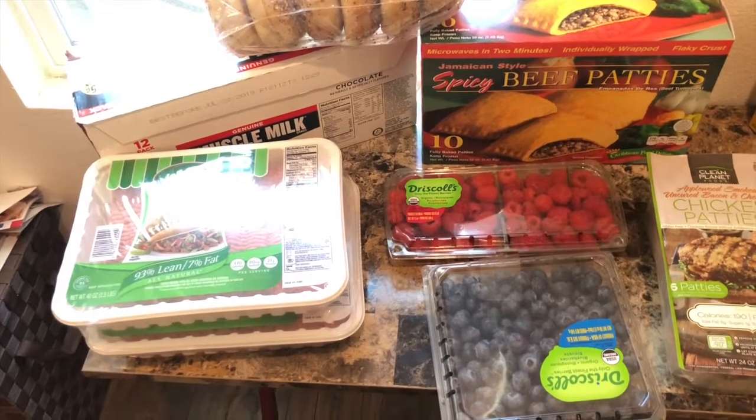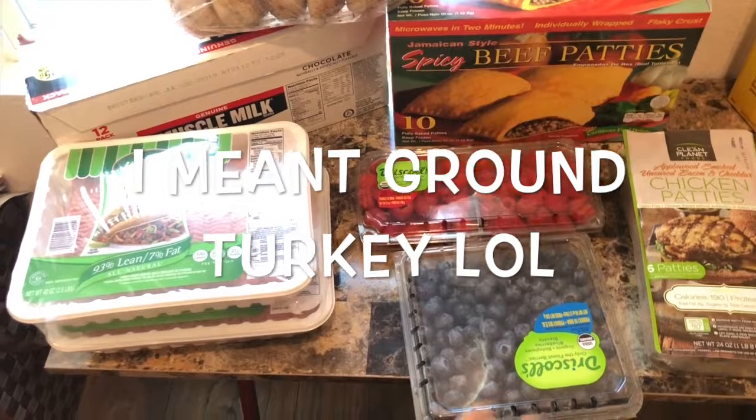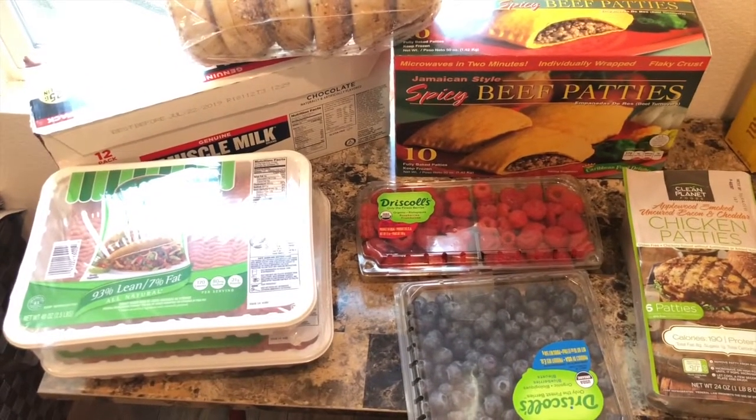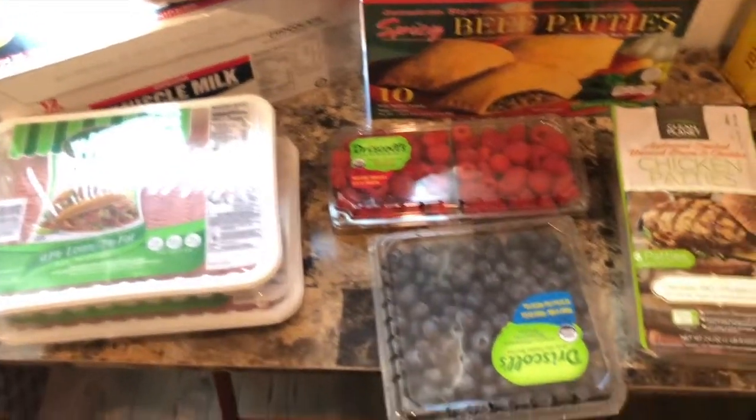Hey y'all, this is our Sam's haul. We went in for just ground beef and turkey ground beef, and saw some deals so I just wanted to get them. There will be another clip with my Trader Joe's and Ralph's haul, but this is Sam's Club.